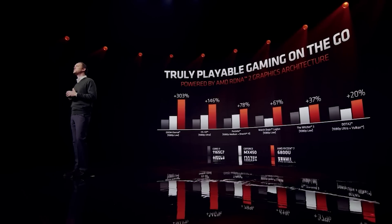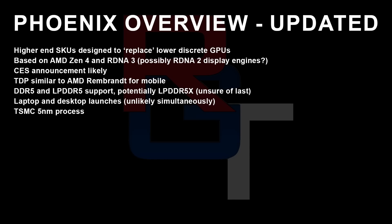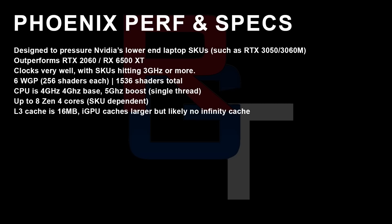But it is rather tantalizing. Further to this, I've been hearing a little bit more information. You can see on my previous slides that it is going to be at CES — and this is allegedly where it's going to debut. Grayman has also said much the same. Eight Zen 4 cores are what we're going to be seeing here, with 16 megabytes of L3 cache. I said in my previous slide that the iGPU cache was larger — and now I've been told that it's actually double. I'm assuming this is in reference to the L2 cache.